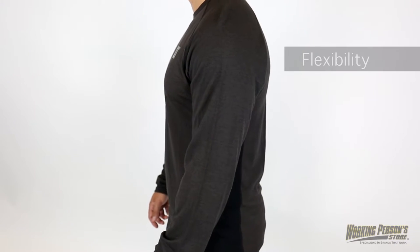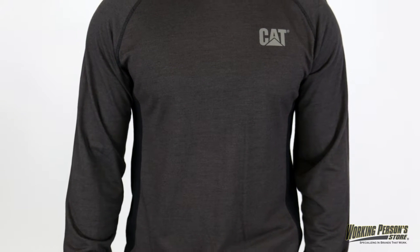Raglan sleeves add flexibility and ease of movement, and there's also a tagless back neck for even more comfort.